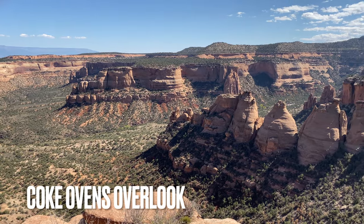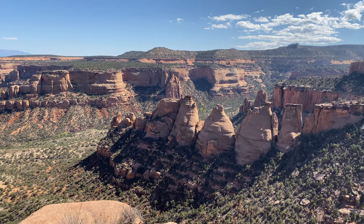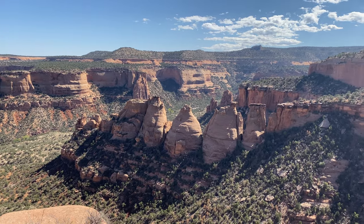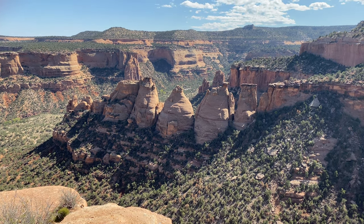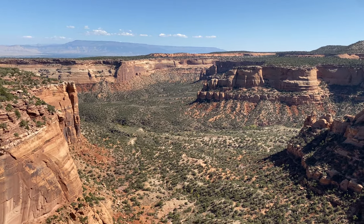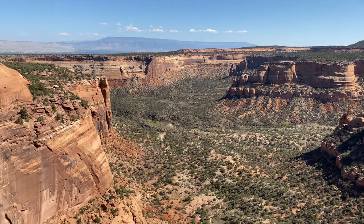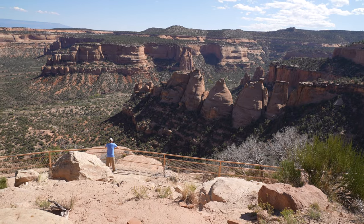The Coke Ovens are colorful rock domes created by ice, water, and wind, and are a sign of a more advanced stage of erosion. They are named after their resemblance to coke ovens, where coal was converted to coke — not the drug, but the type of fuel. You can walk out on this cool overlook as well.